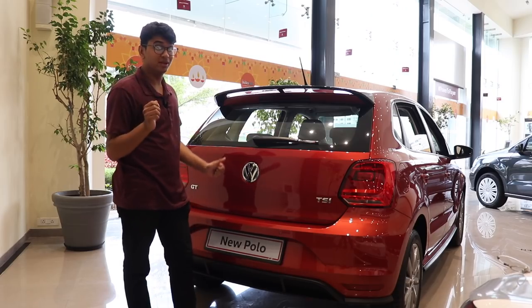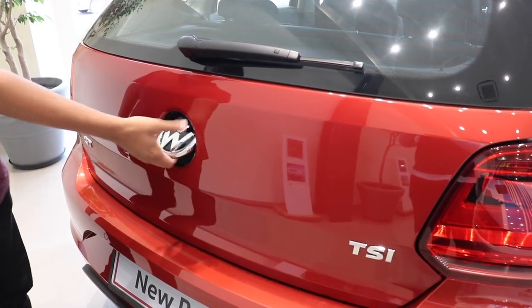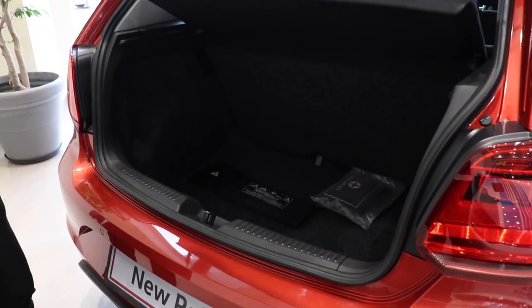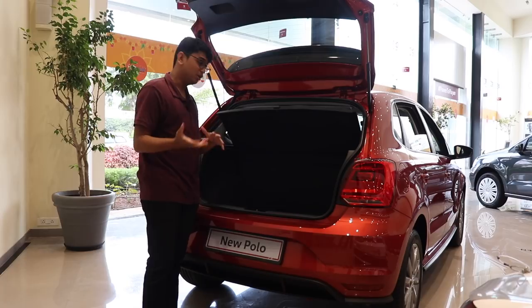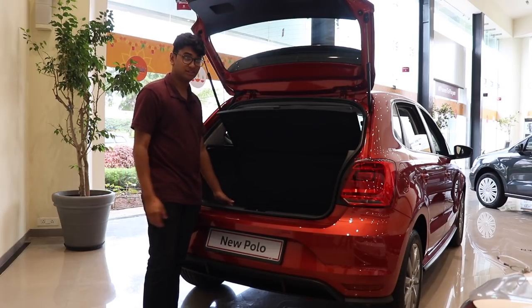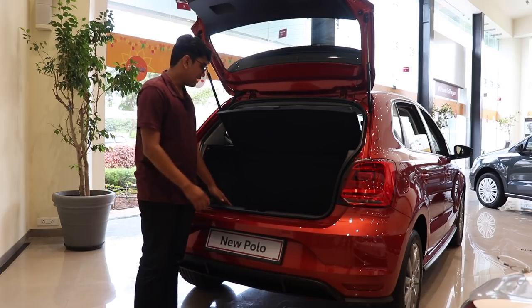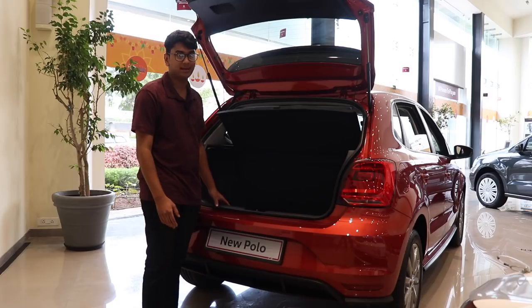The Polo must have one of the coolest ways of opening the boot — you press in the logo and it opens just like that. You have a 280-litre boot, which is good enough for any family of four. You can fit a whole vacation's worth of clothes and bags, and there's also a 45-litre fuel tank, which is sufficient for a car of this size.